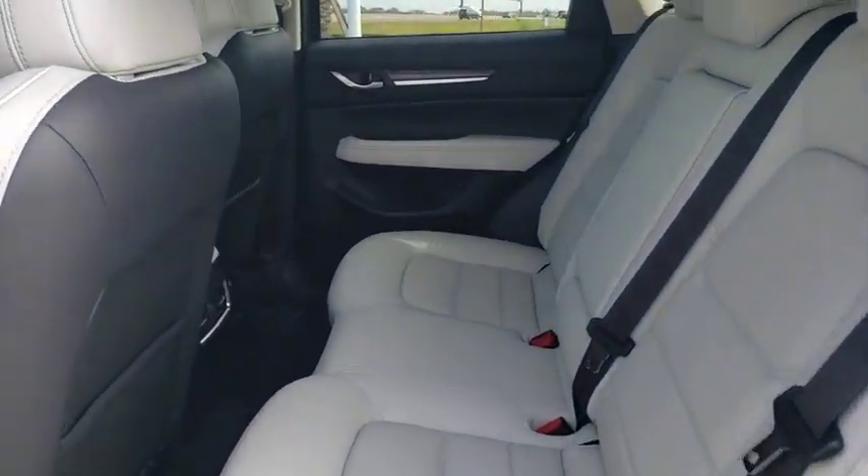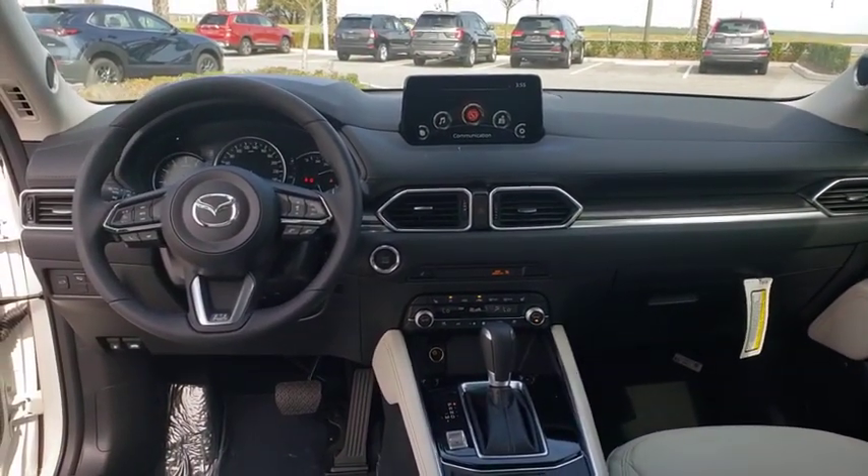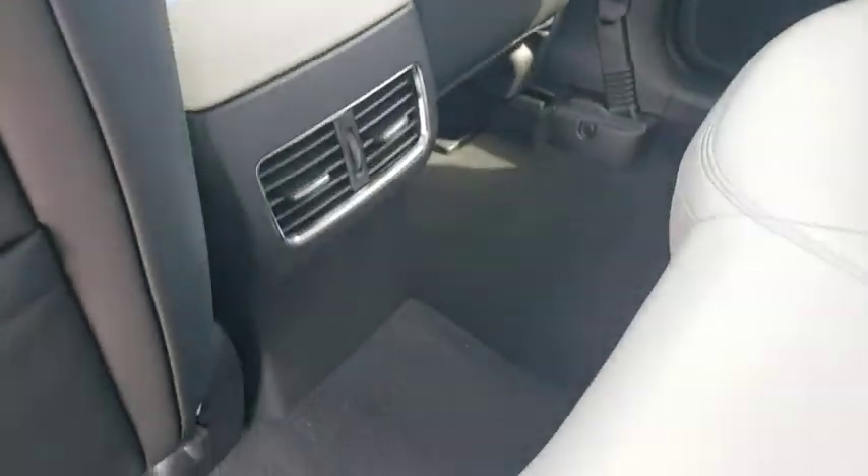Heated steering wheel, rear window defroster, leather seats, overhead console, panic alarm, remote keyless entry, brake assist, tachometer.